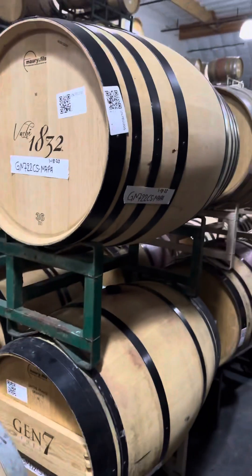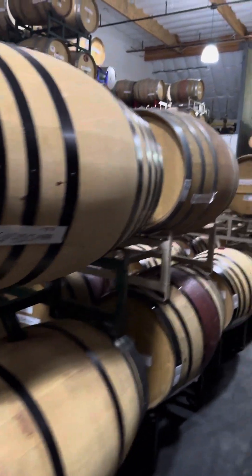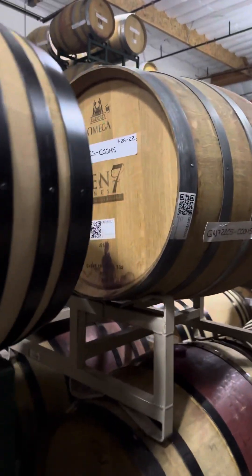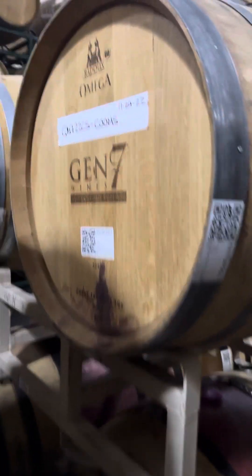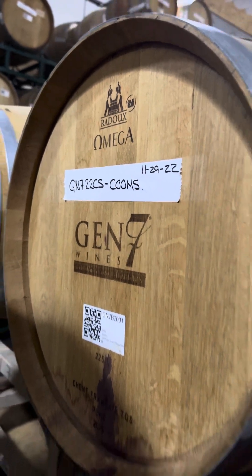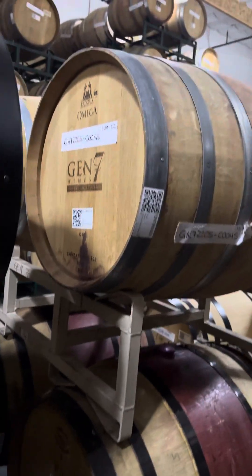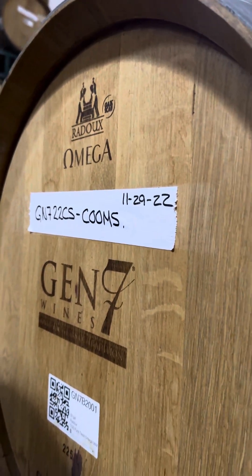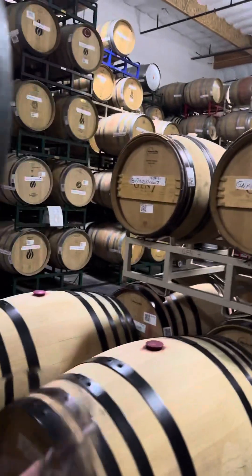Right now we have about 30 barrels in stock that we're going to decide who gets to stay and who gets to go. Omega is a newer barrel that we get from Rideau, and you can see here — so that's first part, and then we have our barrels over here along this corridor.